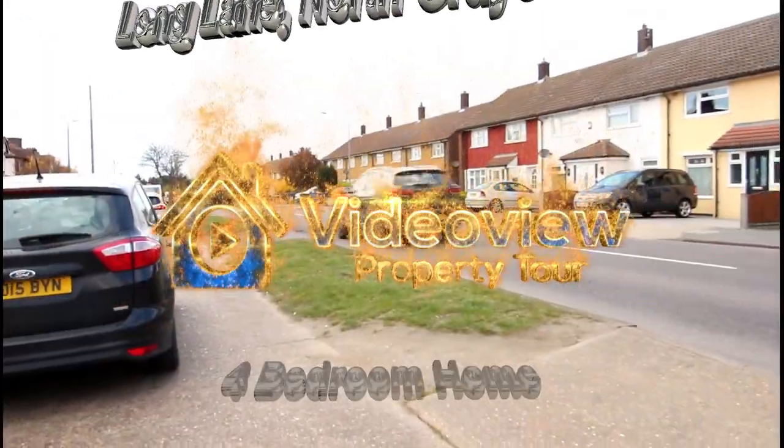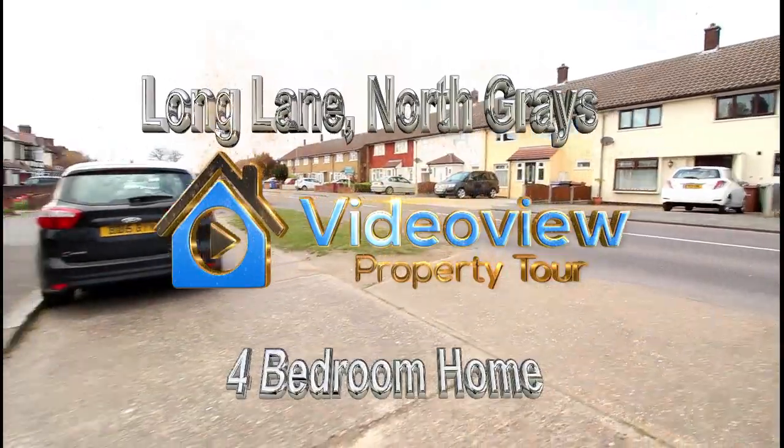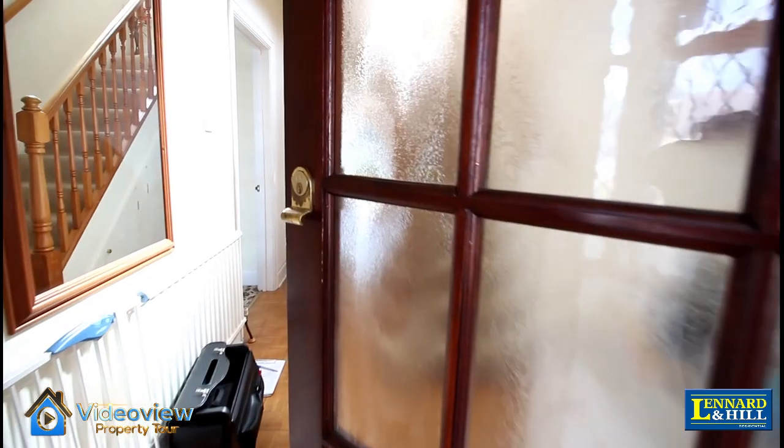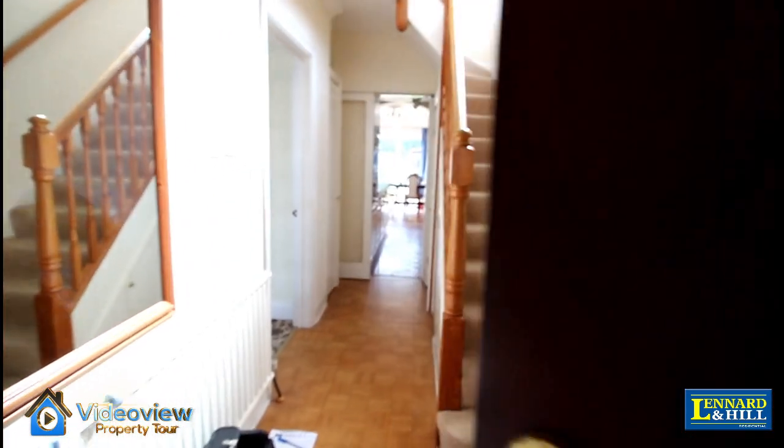Welcome to Video View. Here we're looking at a pretty semi-detached bay-fronted house situated behind a slip road on Long Lane. It's got parking on the front of the property and a garage at the side.